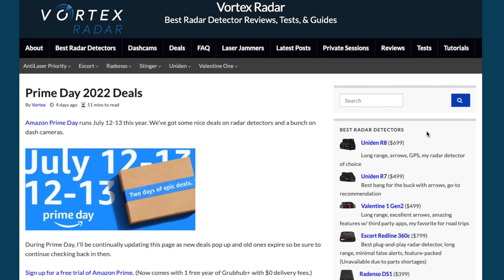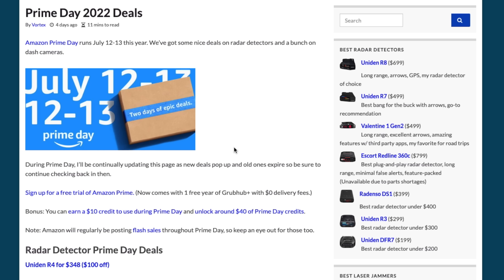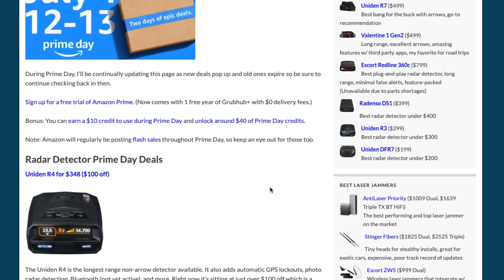Over on my website I've been compiling all the best deals, with different sections for radar detectors, dash cams, etc. I'll link directly to this article down underneath the like button. Prime Day is running for two days, July 12th and July 13th. To take advantage you'll want to be an Amazon Prime member — you can grab a free trial, and there are also places to get free credits. Some deals are flash sales that come and go, so check the page to see what's current, and I'll be continually updating it as new deals pop up and old ones expire.